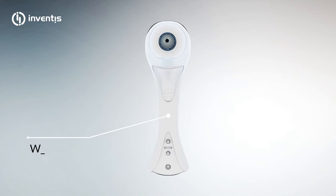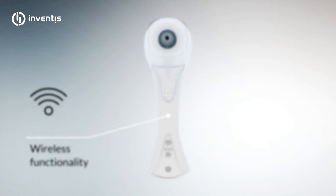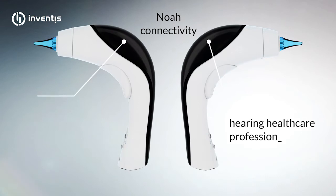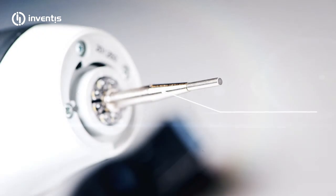Maximum patient and operating comfort are ensured by the wireless functionality. Sharp clear images, easy operation, small footprint, ergonomic design and NOAA connectivity make the Delfino the perfect choice for ENT specialists and hearing healthcare professionals.